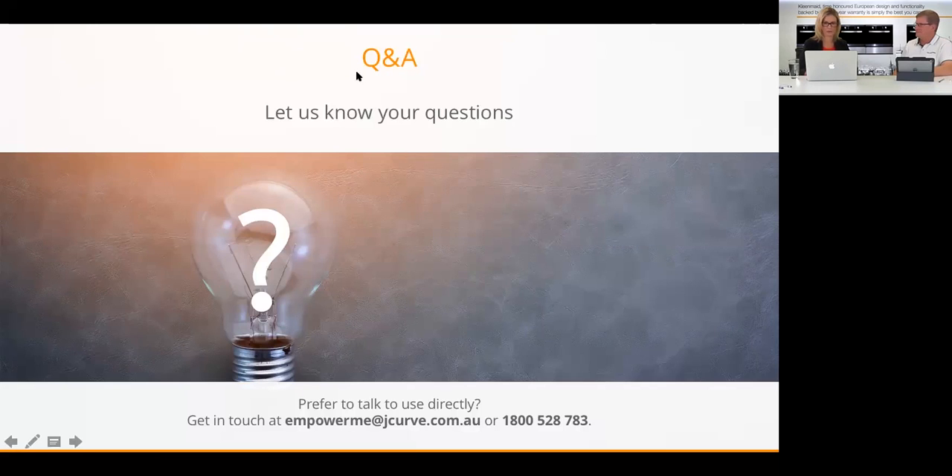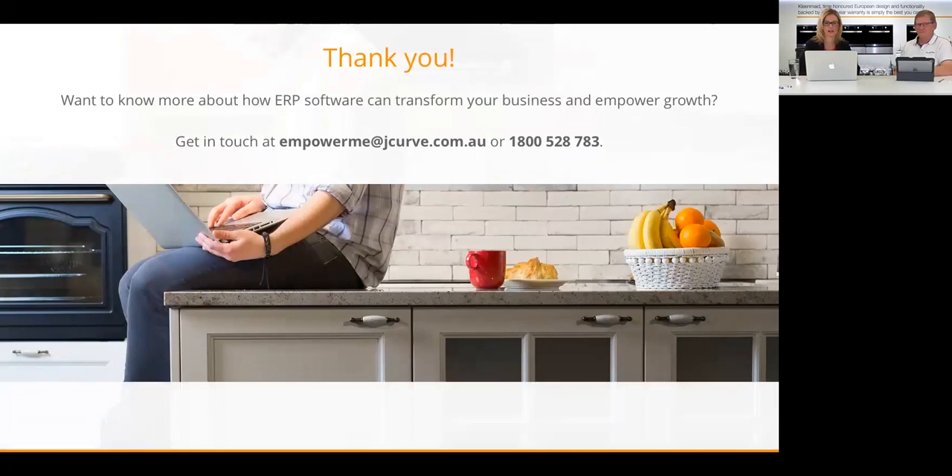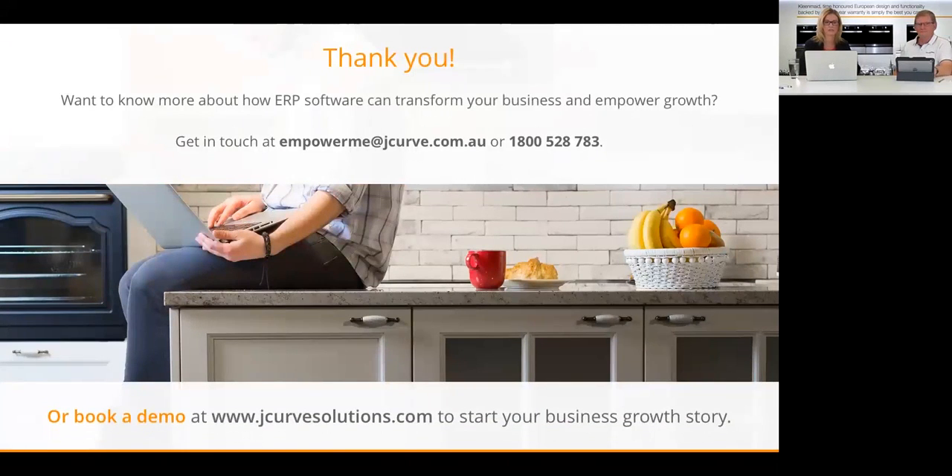That covers all our open questions. Thank you to everyone who joined us online. Coming up are our contact details — if you'd like to book a demo or talk to us further, our email and phone number are on screen. A special thank you to Ray — you have such an interesting story behind Cleanmade and we really appreciate your time today. Thanks very much Kate, it was great to share the story. Thank you everybody.